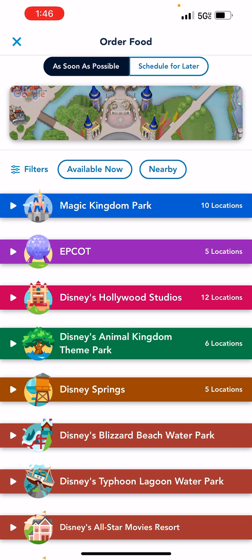Mobile ordering saves you time, and time is money when you're in Disney. It will be crowded, it will be hot — and so those moments where you can enjoy a meal in air conditioning are priceless.